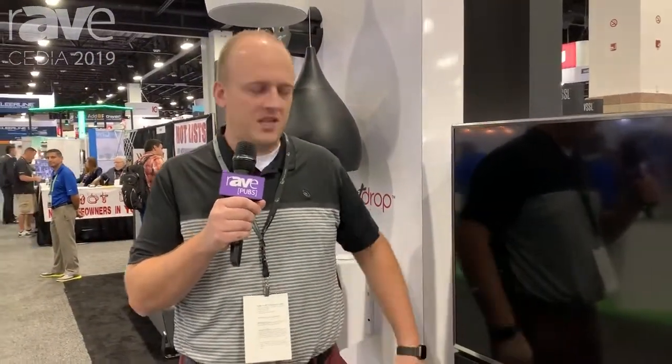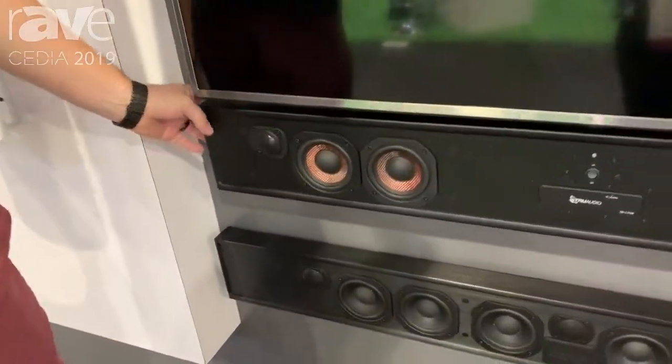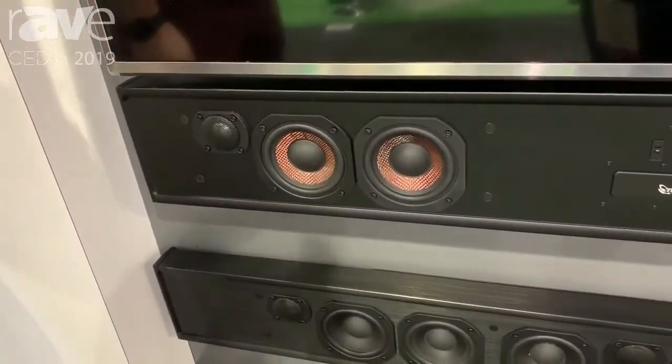Hey, Chase Harrison with True Audio again here at CDA 2019. We're in the True Audio booth and we're talking about our new custom length powered soundbar. We're building our powered version of our popular passive soundbar.